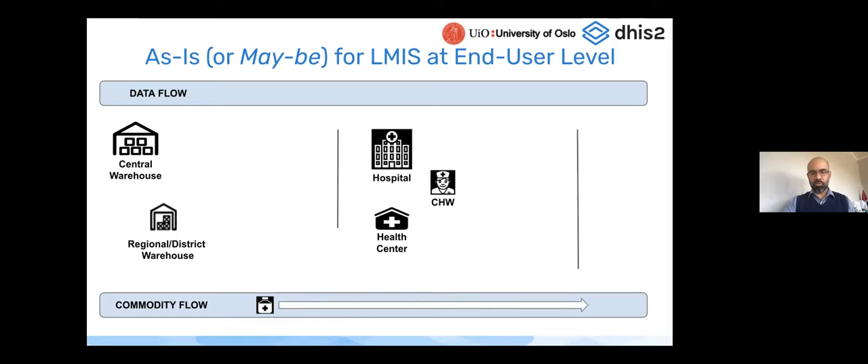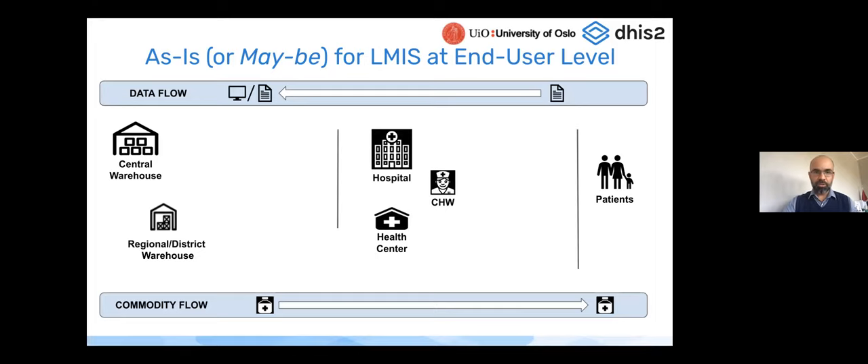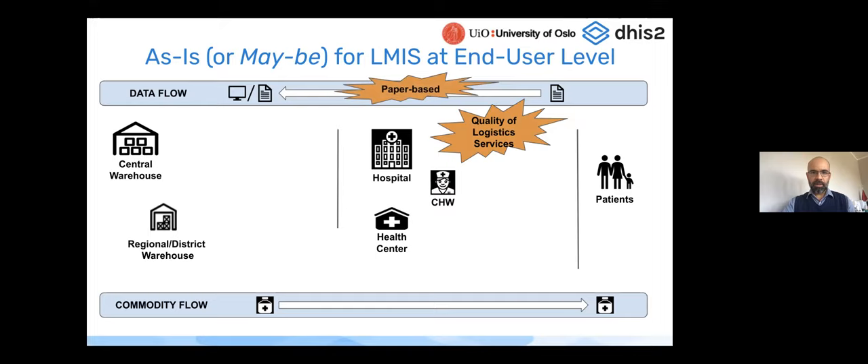Data flow starts at the end-user level and is shared upstream — paper-based or Excel-based — to inform decisions, demand planning, and forecasting. Some of the issues that may arise include the availability of medicines and products where you need them at the right time and in the right quantity, avoiding overstock and stockouts. Paper-based or Excel-based systems are not the most ideal, and you don't have readily available data upstream to inform resupply.